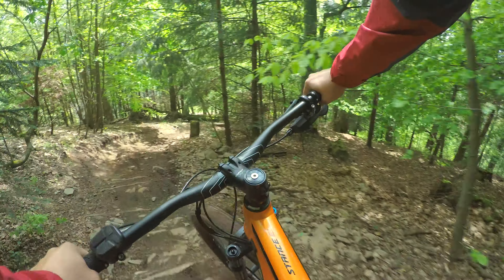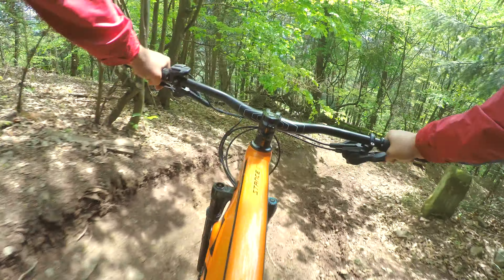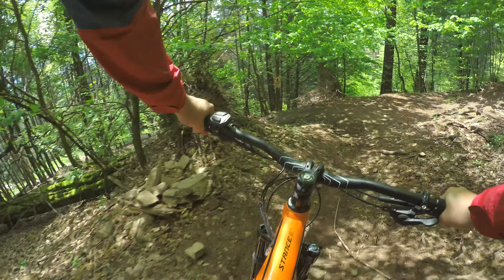My big heavy e-bike here feels like I'm having a tractor on this trail. Hi friends and femmes — on this channel it's all about Europe's best trails, landscapes, people and stories. And today I'm still in Freiburg and I'm still on the Giant Stance E-Plus 2019. It sounds like an e-mountain bike, it is an e-mountain bike.